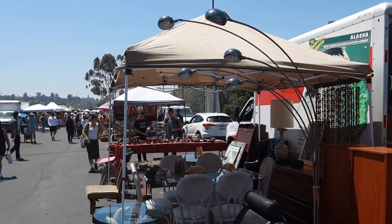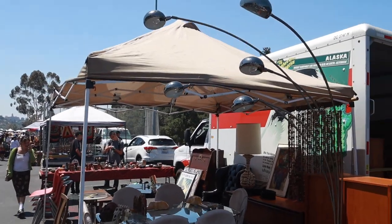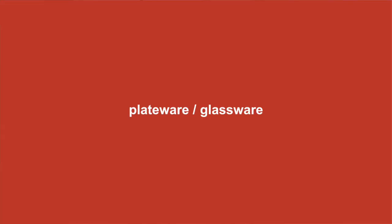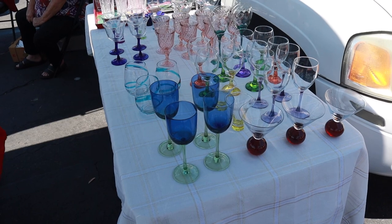The next category is plateware and glassware. Having cool plateware and glassware is such a flex, especially when you have guests over — like how cool is it to serve your guests wine in a one-of-a-kind vintage colorful wine glass?